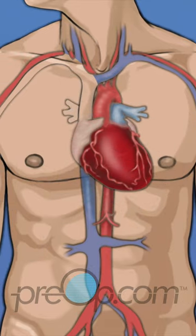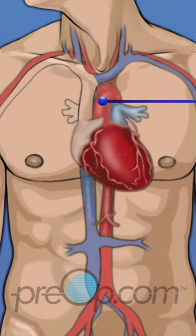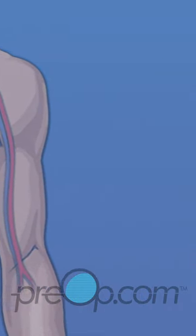The heart is a muscle that pumps blood to all parts of the body through blood vessels called arteries. Veins are vessels that carry blood back to the heart. The aorta is the largest artery in the body. Two vessels that branch off from the aorta are the right and left coronary arteries. They supply the heart muscle with the oxygen-rich blood that is necessary to keep it working.